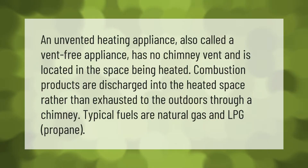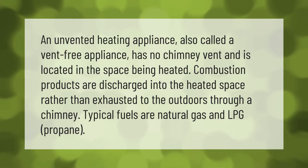An unvented heating appliance, also called a vent-free appliance, has no chimney vent and is located in the space being heated. Combustion products are discharged into the heated space rather than exhausted to the outdoors through a chimney. Typical fuels are natural gas and LPG propane.